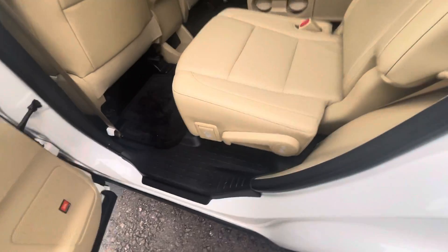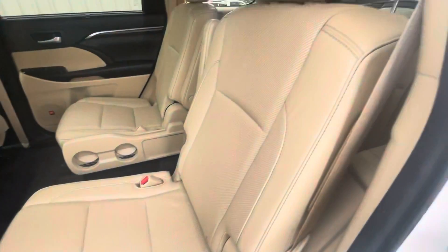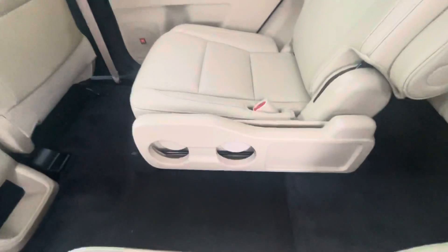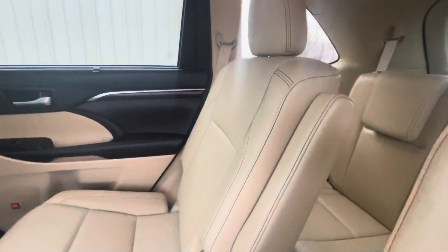Second row captain seats — really nice condition. Don't see any issues, no rips, tears, or holes to point out.